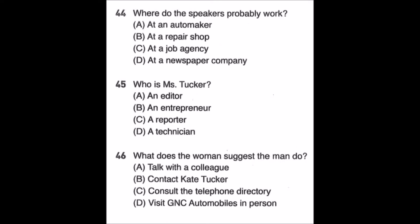Questions 44 through 46. Jack, how is the article about successful businesswomen coming along? As you know, it's due on Friday. I hate to say this, but I haven't made any progress yet. Actually, I'm having a hard time arranging an interview with Kate Tucker, the founder of GNC Automobiles. If that's the problem, you may want to call Jane Moore in the editorial department. She wrote a piece about her last year and she can probably help you. Great, I'll get in touch with her right away. Can I have her phone number, please? Number 44: Where do the speakers probably work? Number 45: Who is Ms. Tucker? Number 46: What does the woman suggest the man do?